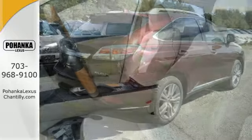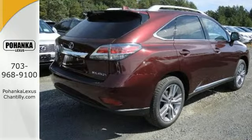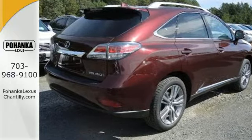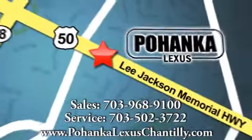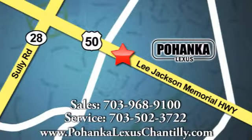Make this efficient Lexus RX 450h yours today. Call us now for more information on this vehicle or visit today. We're conveniently located at 13909 Lee Jackson Memorial Highway in Chantilly.